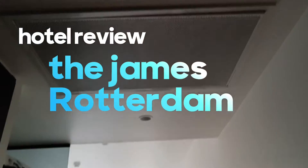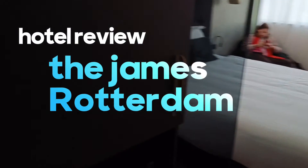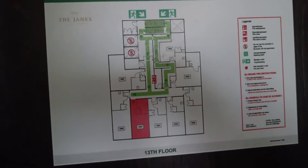Welcome to this review of the James Hotel in Rotterdam. We start by entering the room through a normal door — we are on the 13th floor of the 18 floors.